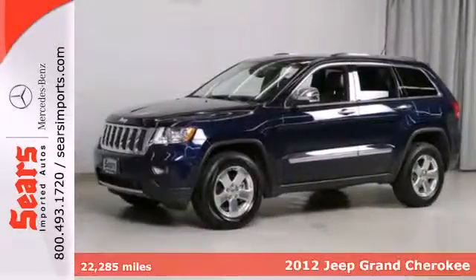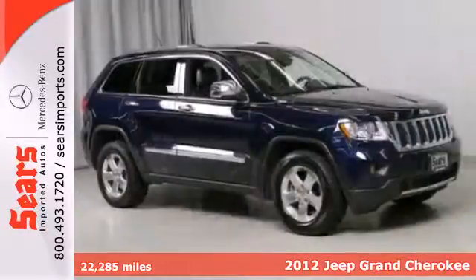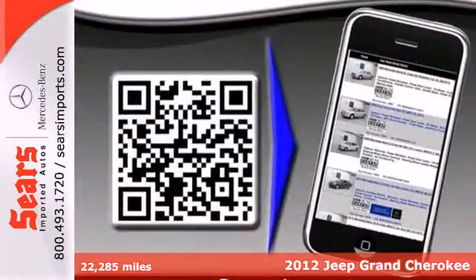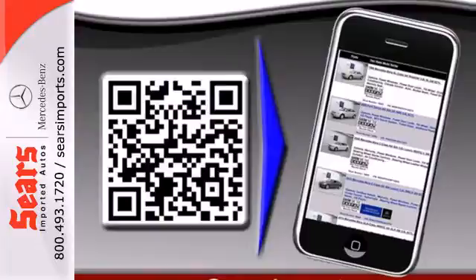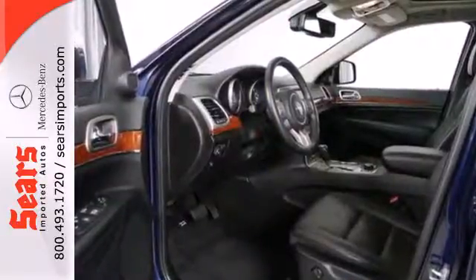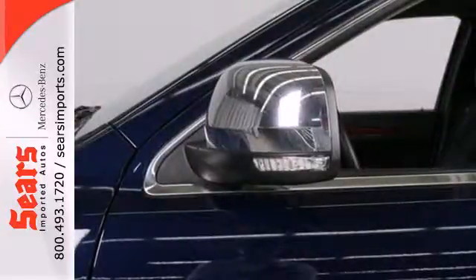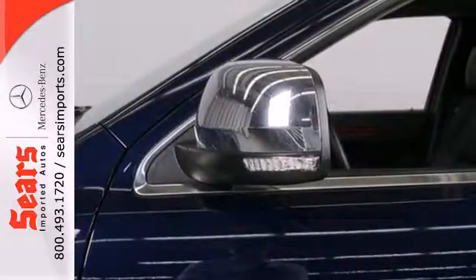It's a 2012 Jeep Grand Cherokee. This is the SUV for you if you want affordable power, looks and all-around performance. A classic to many, this SUV comes with cruise control, front fog lights and heated power mirrors. Safety comes standard with anti-lock brakes, multiple airbags and stability and traction control.